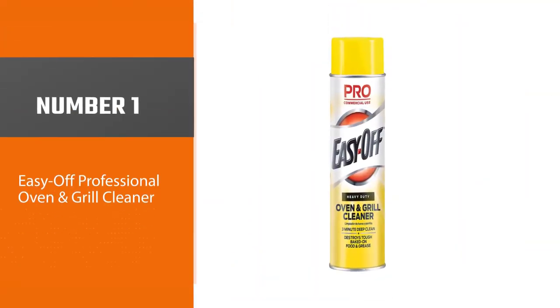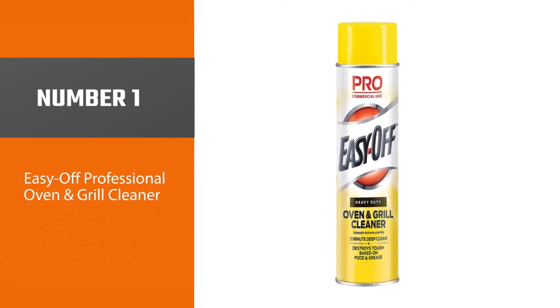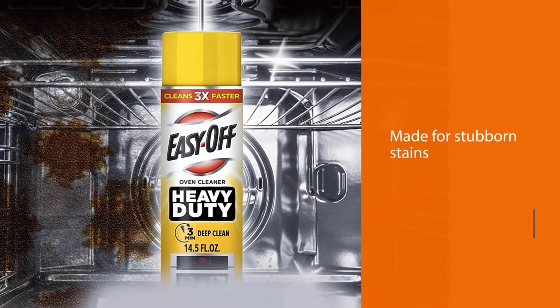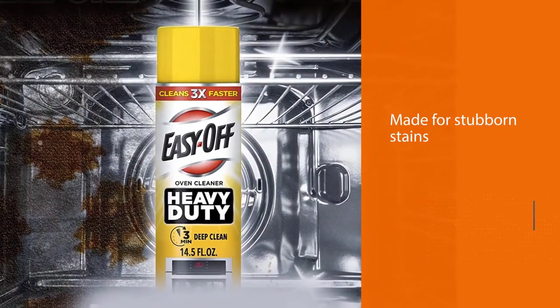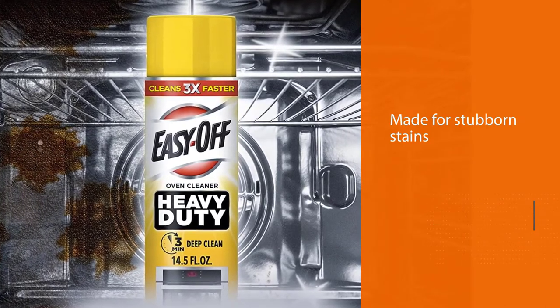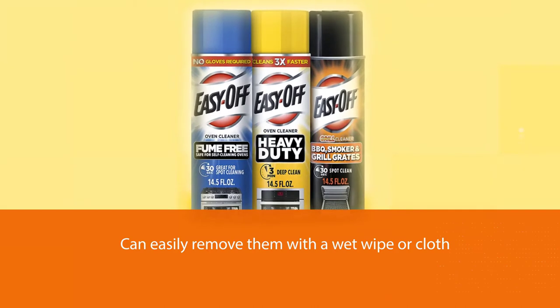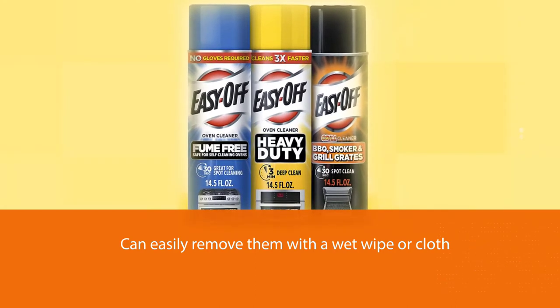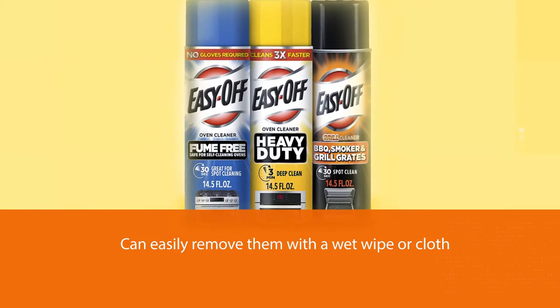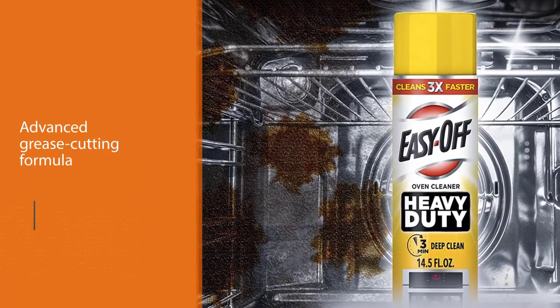Number one, most popular: Easy Off Professional Oven and Grill Cleaner. This cleaning agent is one of the fastest in its category, specially made for stubborn stains. The waiting time could be anywhere between 5 to 20 minutes between a warm and cold oven respectively. The stubborn stains get dissolved so that you can easily remove them with a wet wipe or cloth.